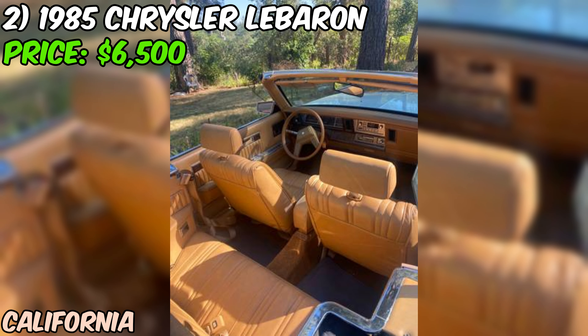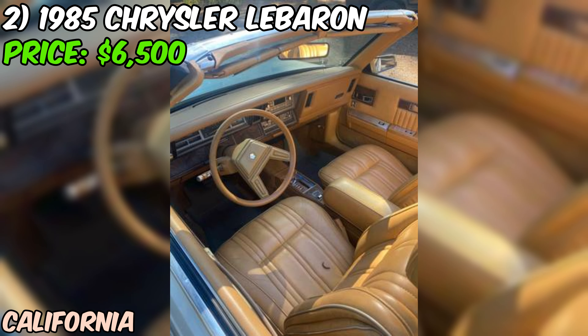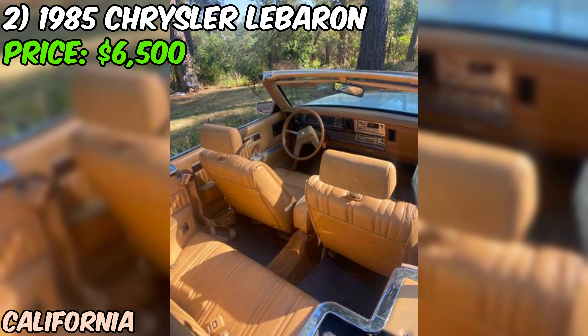One thing to keep in mind is that parts for these cars might not be as readily available as they are for more common classics. However, the flip side is that you're unlikely to pull up next to another 85 LeBaron convertible at a stoplight. All in all, this LeBaron represents a unique opportunity to own a piece of 80s automotive history. It's not the most valuable or prestigious classic out there, but it's got character in spades. Plus, with its low mileage and apparently excellent condition, it could be a fun weekend cruiser or a quirky daily driver.